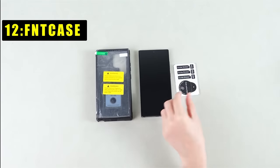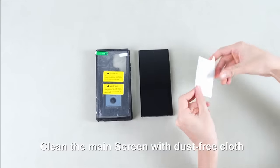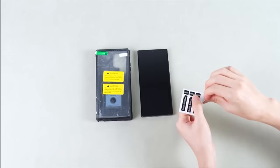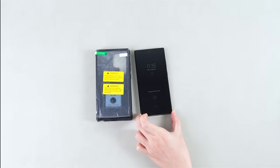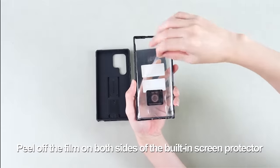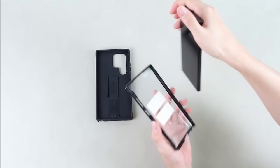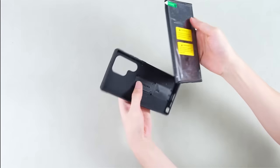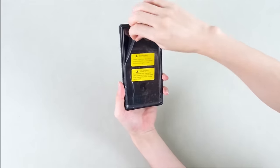At number 12 is the FNT Case — a heavy-duty protective cell phone case crafted exclusively for the Samsung Galaxy S24 Ultra 6.8-inch 2024 release. Featuring precise cutouts for unrestricted access to all ports and buttons, the built-in kickstand allows seamless transitions between vertical and horizontal positions, enhancing activities like reading, watching movies, gaming, and FaceTime. The rotatable belt clip holster, also functioning as a stand, offers unparalleled convenience for outdoor activities and travel.